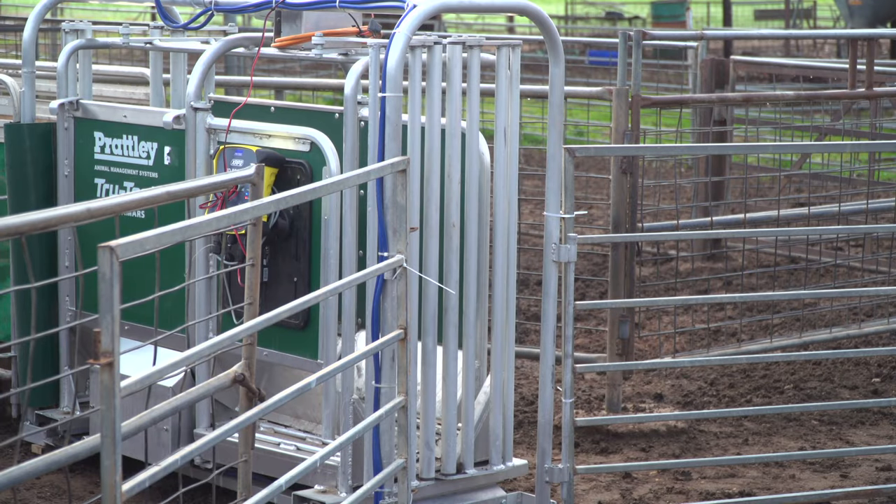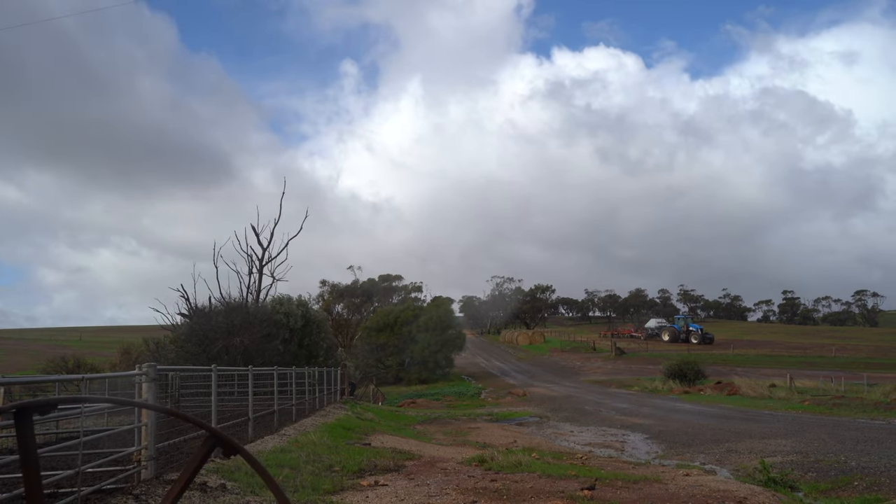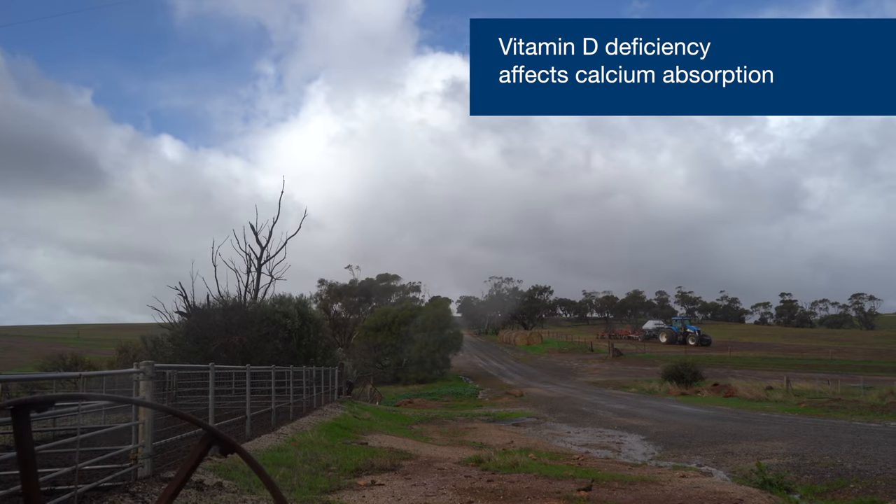Rib fractures can be caused by physical force — if an animal has had a nasty accident being trodden on or bashed around going through sheep yards. But more commonly, it's associated with a nutritional deficiency. That may be vitamin D deficiency; during winter, southern Australia is predisposed to vitamin D deficiency, which impacts calcium availability in the body. A lack of sunlight results in poor calcium uptake and you end up with osteoporosis or weak bones. We can also have calcium and/or copper deficiency.